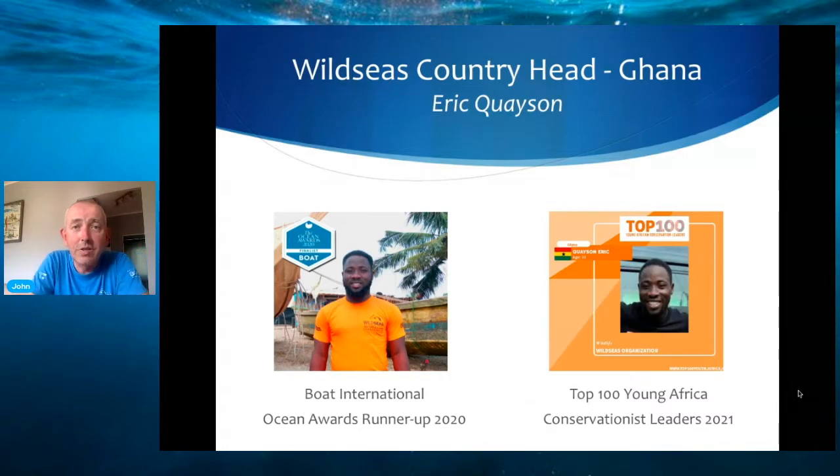You've seen Neil and myself, and one of the reasons we're online is because of the global pandemic making it very difficult to travel. So what we have done is appoint one local person in Ghana to be the country head and our main point of contact while we're not there. This person's name is Eric Keeson. He was a runner-up in the Boat International Ocean Awards in 2020, and in 2021 he has been named as one of Africa's top 100 young conservationists. We're now going to show a short clip of Eric telling us a little bit about himself and about the work he does in Ghana.